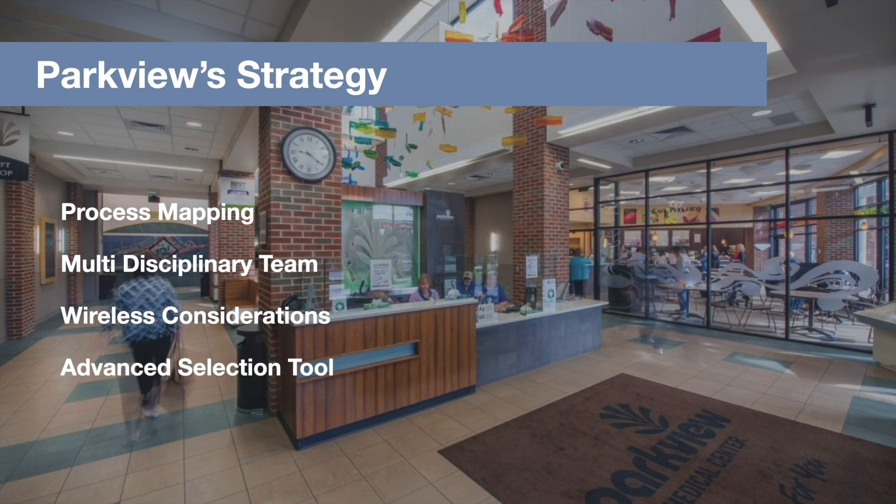They really dug in in a number of ways: first, mapping out all the ways in which they work, involving a wide spectrum of people across the organization, assessing all the tools, technologies, and infrastructure needs, including wireless considerations, that all need to come together to make these types of technology-driven processes possible. And from there, they set out on an advanced selection process to outline the best applications, infrastructure partners, and device manufacturers that could bring their strategy to life.